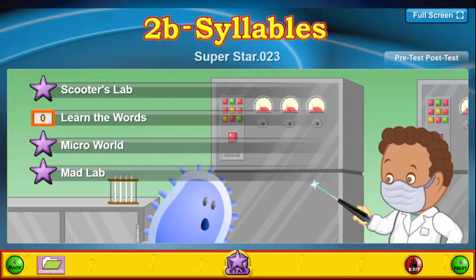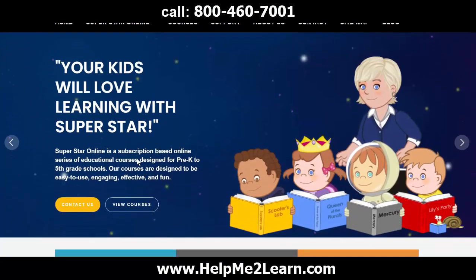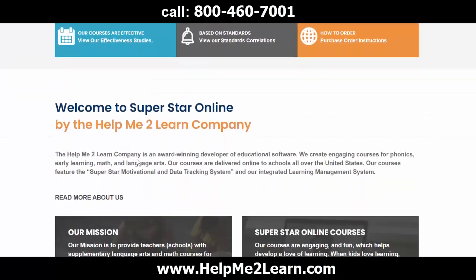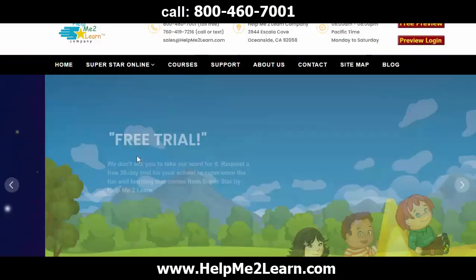P2B Syllables is simple, challenging, and fun. It is an exciting way to learn about the very important concept of syllables. P2B Syllables is just one of many awesome courses included in any school subscription to Superstar Online from the Help Me To Learn company. Our Syllables courses can be used for classroom presentations or almost any situation where computers are used in the school.